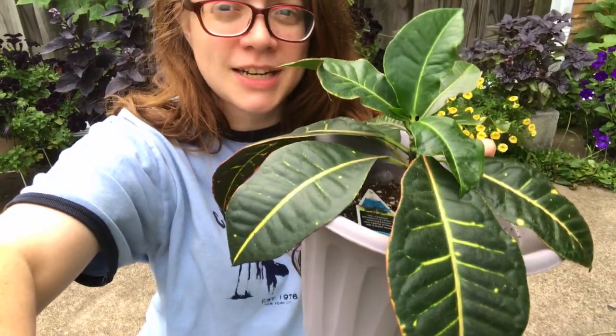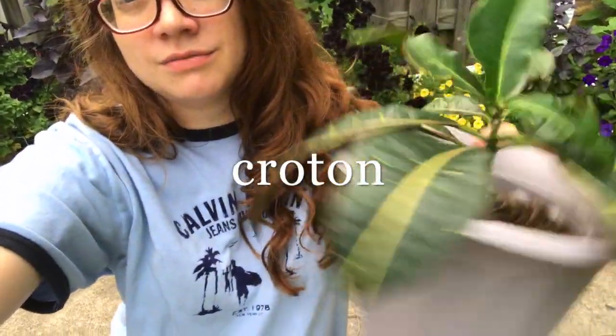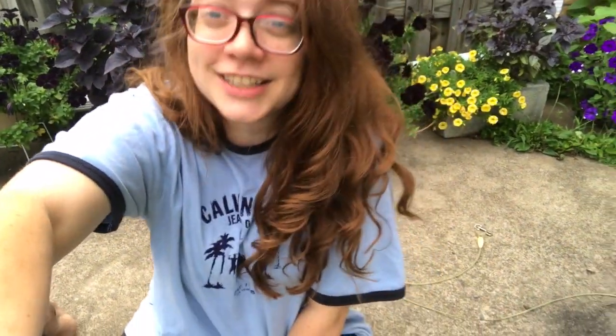In the transition of putting some of my houseplants outside for the rest of the summer into the early part of fall, I decided I'm going to take my croton plant outside and take it for a walk. Give it a walk. Take your houseplant for a walk.